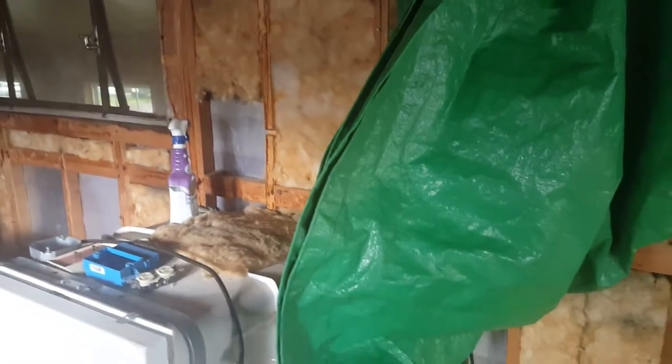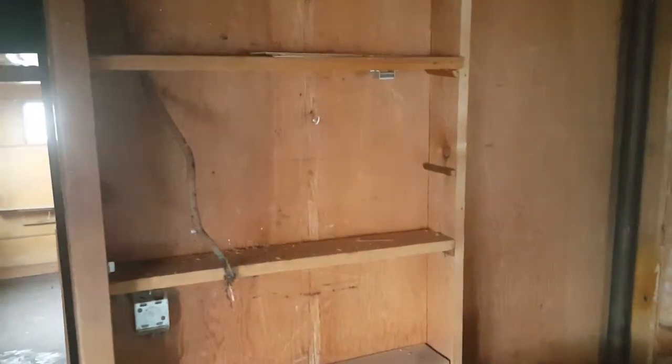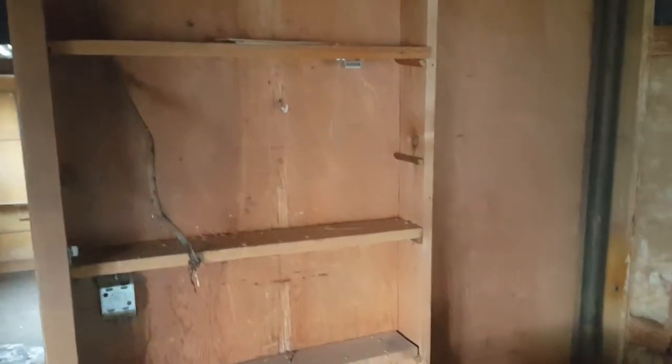I was never in here before they tore it out, so I don't know exactly how it was, but I assume all the cabinetry was over here. It looks like you've got some built-in shelves there that look original-ish — probably not. Then you've got a sliding door here. And then you go in here — I know there is a weak spot in the floor in here — this would have been the bathroom.